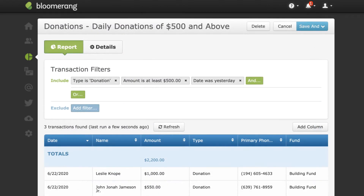This report shows large donations received yesterday. Send this report to board members daily so that they can call and thank the donors right away.